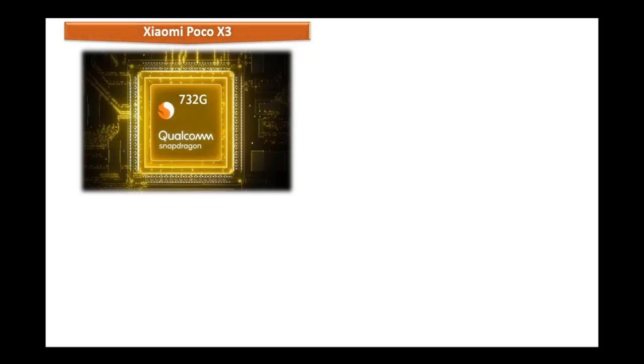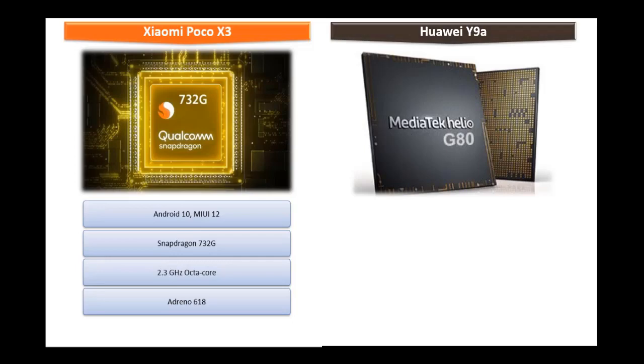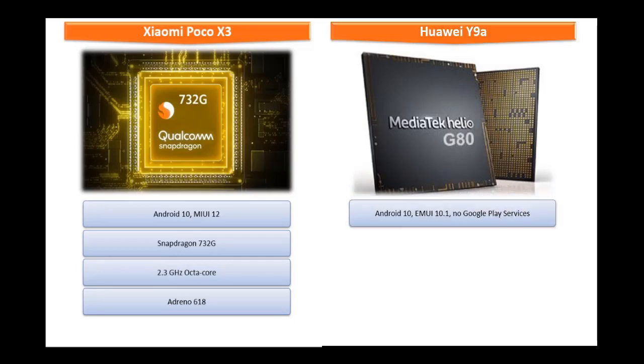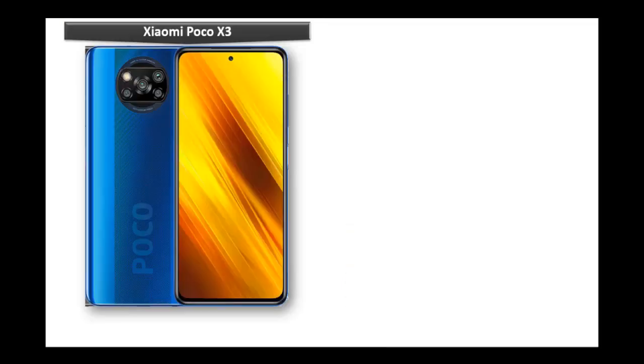The Xiaomi Poco X3 comes with Android 10, MIUI 12, and is powered by a Snapdragon 732G processor with octa-core 2.3 GHz and GPU Adreno 618. The Huawei Y9A runs Android 10, EMUI 10.1, but there are no Google Play services available, and it is powered by a MediaTek Helio G80 processor with 2.2 GHz octa-core and GPU Mali-G52 MC2.